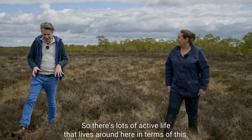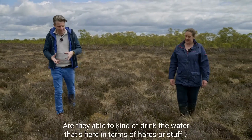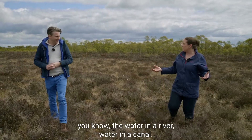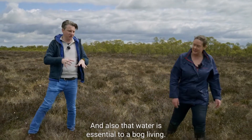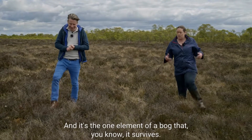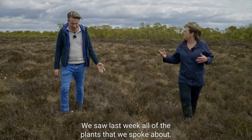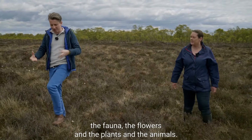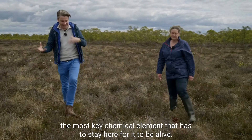There's lots of life that lives around here, and they've all adapted to the particular wetness of the bog. The water here is fresh water, so animals can absolutely drink it. Water is the blood of a bog — it's the one element that keeps the sphagnum mosses alive and all the plants. Both the flora and the fauna are adapted to this wet, acidic environment, and keeping water in a bog is the most key element for it to stay alive.